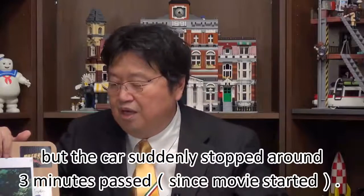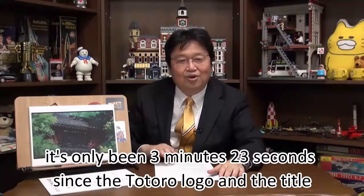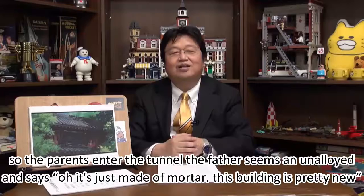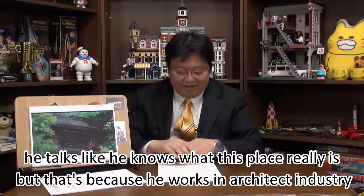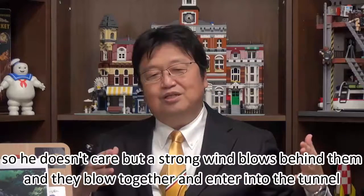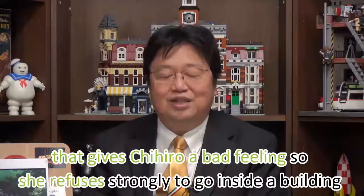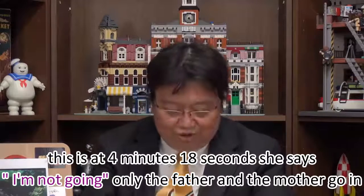The car suddenly stops — it's only been 3 minutes and 23 seconds since the Totoro logo and the title. The parents enter the tunnel. The father seems unalerted and says it's just made of mortar and the building is pretty new. He knows so much about the architecture because he works in the architecture industry. But a strong wind blows from behind them and they blow together into the tunnel. That gives Chihiro a bad feeling, so she refuses strongly to go inside. This is at 4 minutes and 18 seconds.